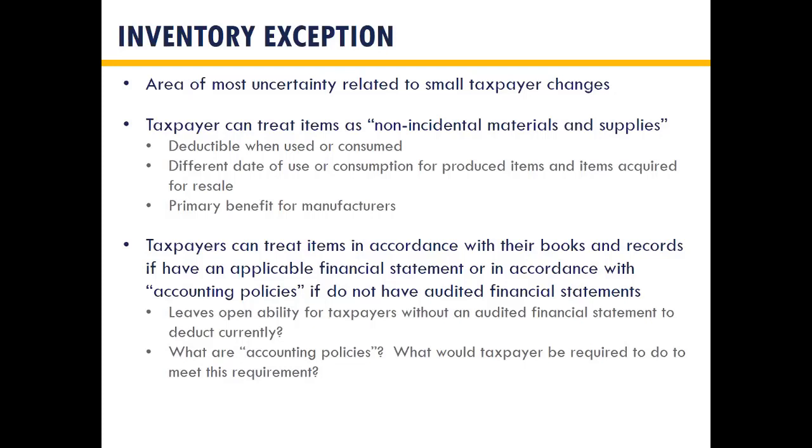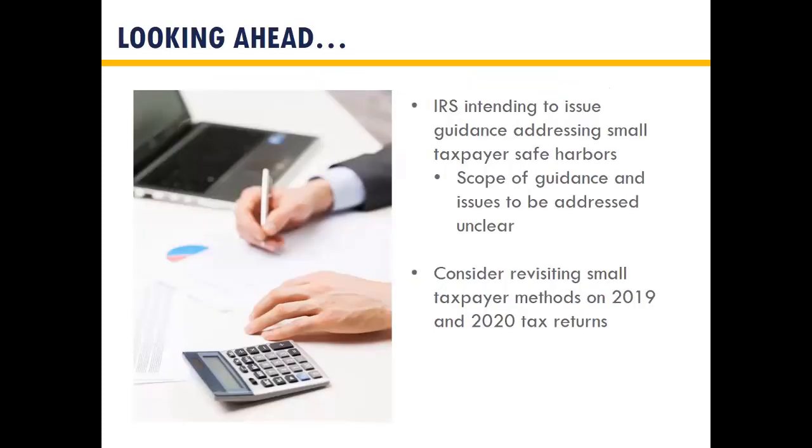We're going to get more guidance on the scope and issues to be addressed. If you already filed your 2018 return, it's okay — you can take advantage of these small taxpayer changes up to 2020, so you can do it next year or the year after. The IRS has given some leeway for taxpayers who want to plan it for a future deduction.